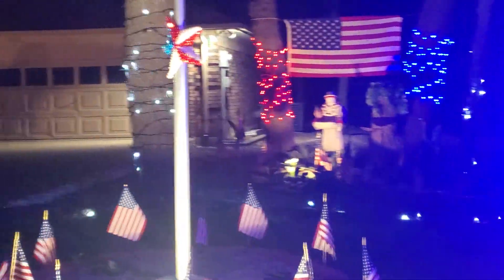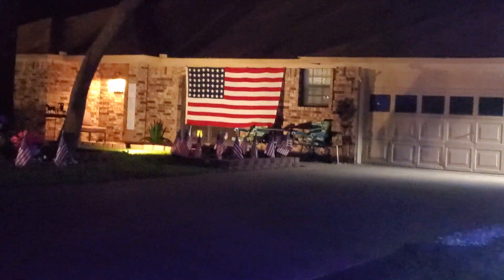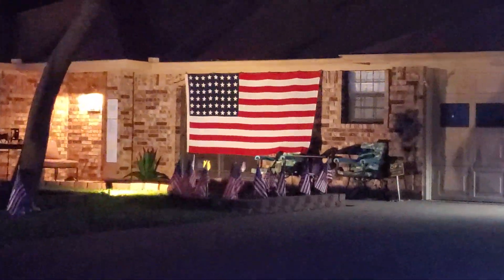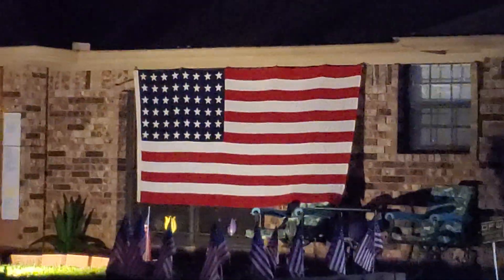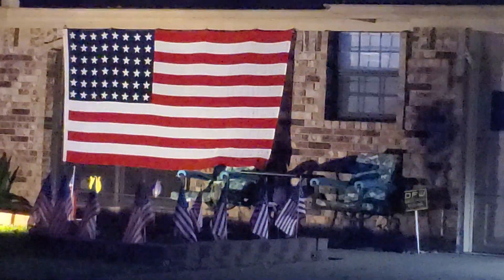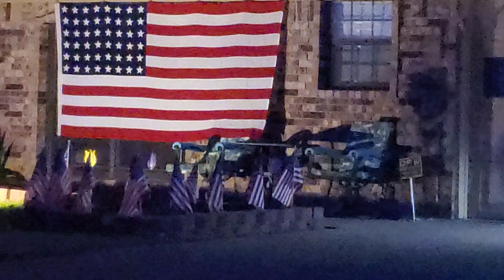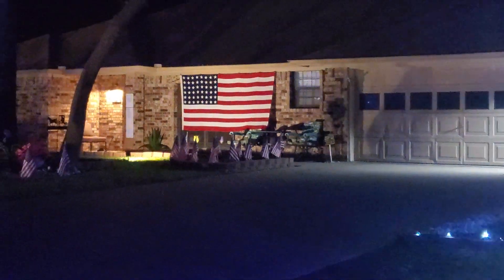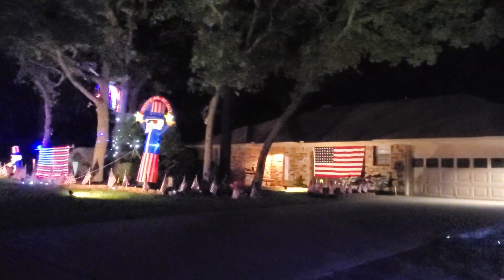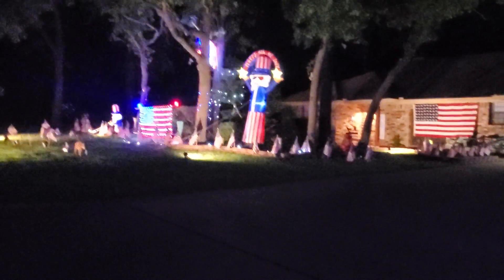And then over on the front of the house — 48 stars on that flag. It came back on Bev's uncle Charles' casket from World War II in France, where he was killed. So that's a little bit of what's going on here in Weatherford, Texas. Hope you all have a happy Fourth of July! Bye-bye, have a good one.